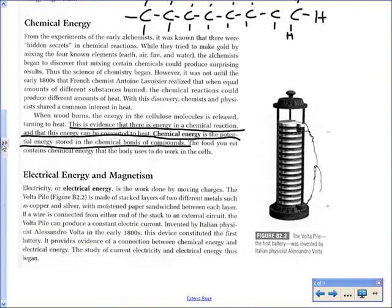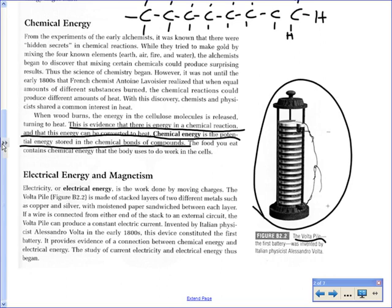Next is electrical energy and magnetism — these are tied together because one can cause the other. The first type of harnessed electrical energy was the Volta pile. Alessandro Volta, an Italian scientist, discovered that you could convert chemical energy into electrical energy directly. This is the first battery — that's why batteries often have 'pile alkaline battery' written on them. The disks contain a certain metal that, when it begins to break down, releases electrons that flow through a wire and can do work.